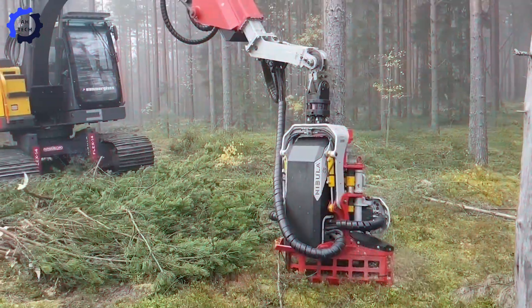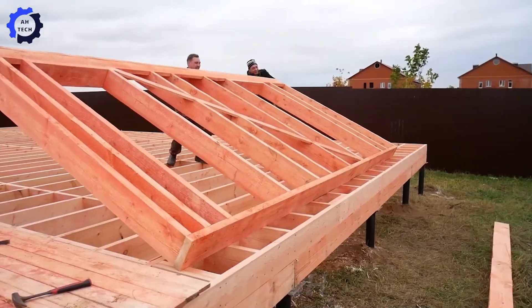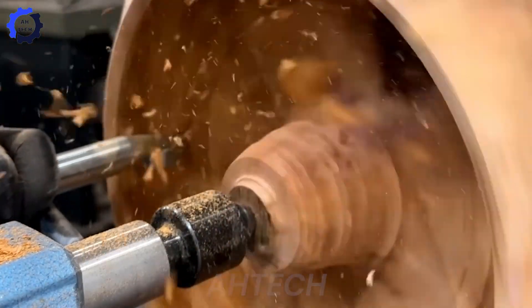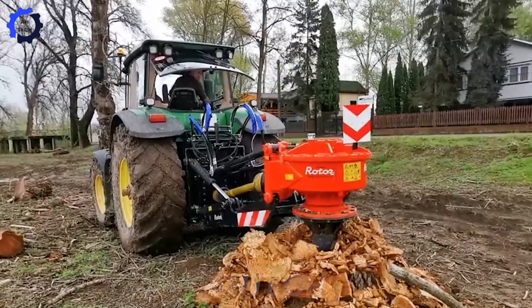Unlock the power of heavy machinery with ATEC. These monsters are built to streamline operations, skyrocket productivity, and dramatically cut costs, all while making the job fun.